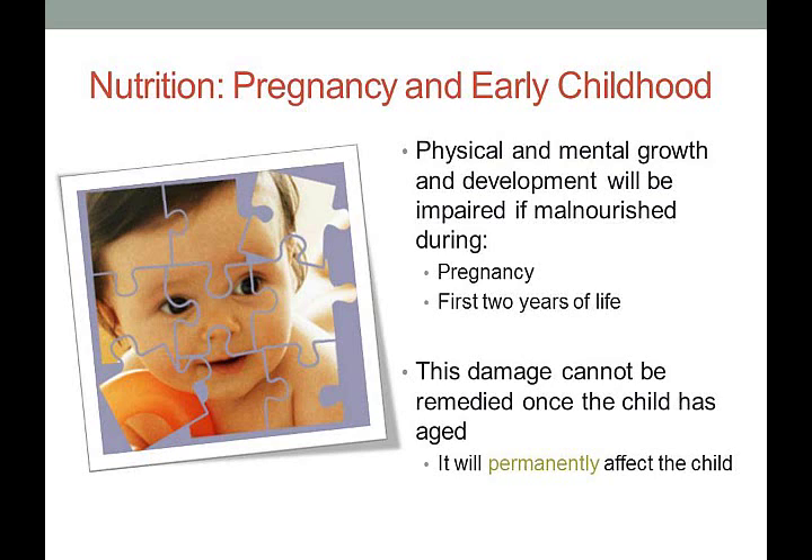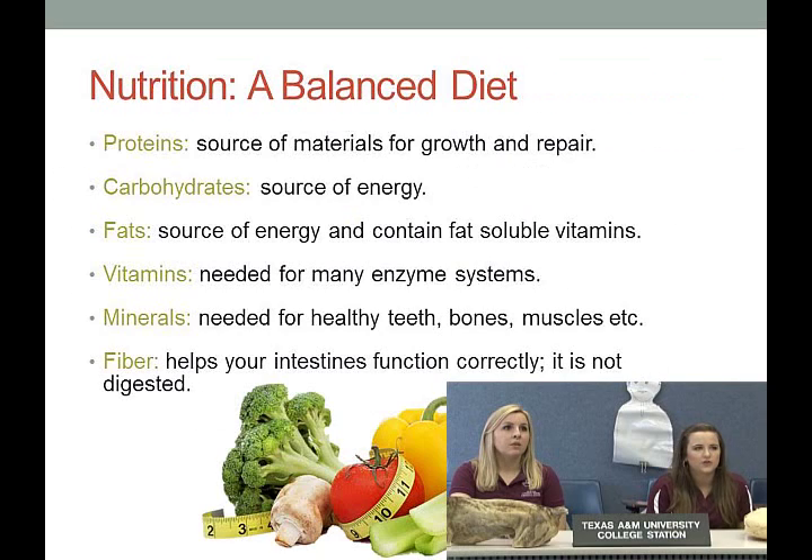I always joke that you can blame your mom for your poor nutrition, because it started when she was pregnant. The damage done during pregnancy or the first two years of life cannot be remedied and will be maintained for the rest of the child's life.